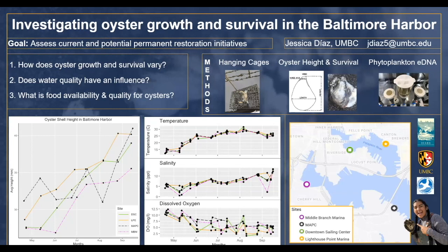From April through September, I took oyster height and survival as well as water samples to get phytoplankton environmental DNA for that food availability piece, and I also took water quality measures. Looking at the bottom left figures, the first shows how oysters are growing at these four sites.